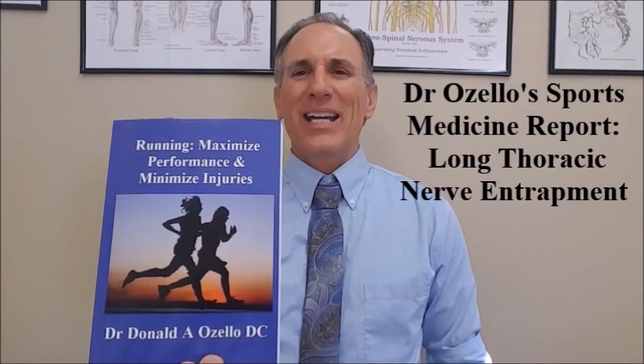Thank you for watching today's episode of Dr. Ozello's Sports Medicine Report. I am Dr. Donald Ozello of Championship Chiropractic in Las Vegas, Nevada. I am the author of Running: Maximize Performance and Minimize Injuries. Please visit my website, championshipchiropractic.com, for additional information on my book and to connect with me on other social media platforms. Please subscribe to my YouTube page, Dr. Donald Ozello, DC. If you like this video, give me a thumbs up and feel free to leave questions, comments, suggestions, or feedback below. Thank you for watching. Train hard, train smart, utilize nutritional strategies that work for you, stay injury free, and accomplish your goals.